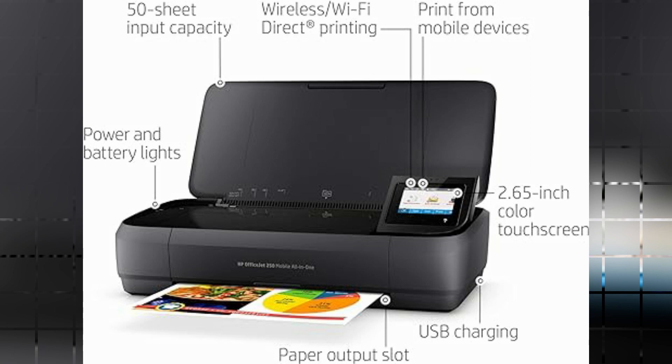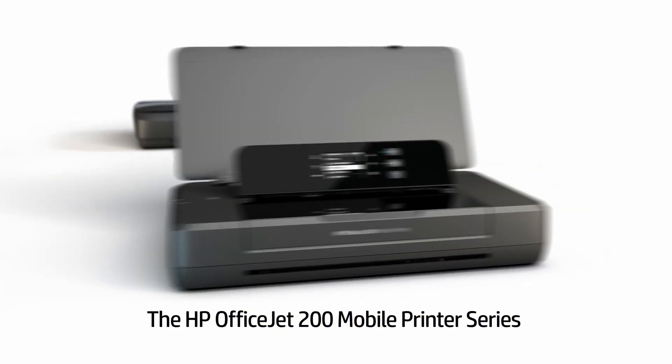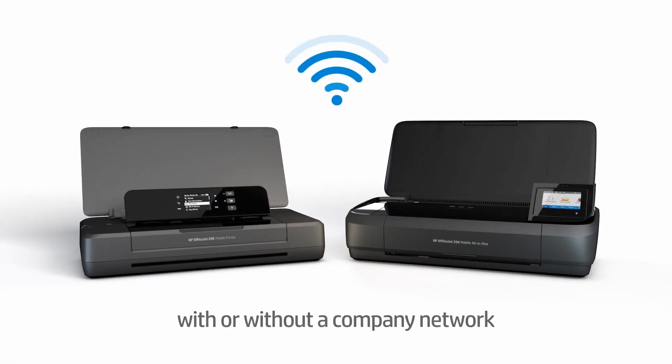One of the key advantages of the HP OfficeJet 250 is its portability. With its compact and lightweight design, this printer can easily be carried from one location to another, making it ideal for professionals on the go. Whether you're attending a business meeting or working remotely, this printer ensures that you can conveniently print your documents wherever you are.